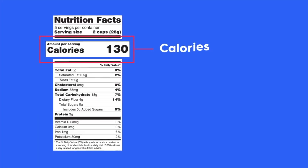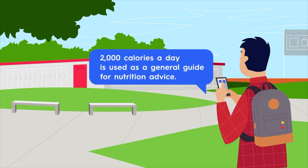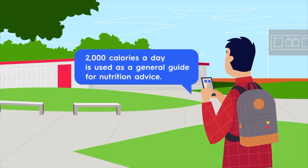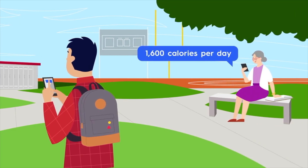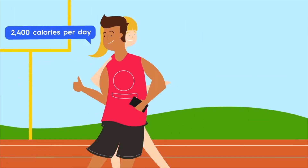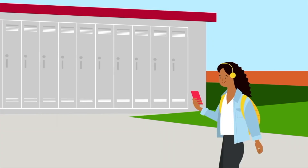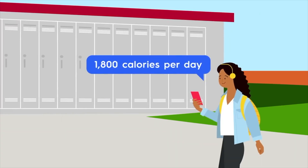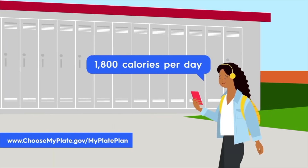Let's check out calories. 2,000 calories a day is used as a general guide for nutrition advice. But your calorie needs may be higher or lower depending on your age, sex, height, weight, and the amount of physical activity you get each day. Curious about how many calories you need? Learn your number at ChooseMyPlate.gov/MyPlatePlan.